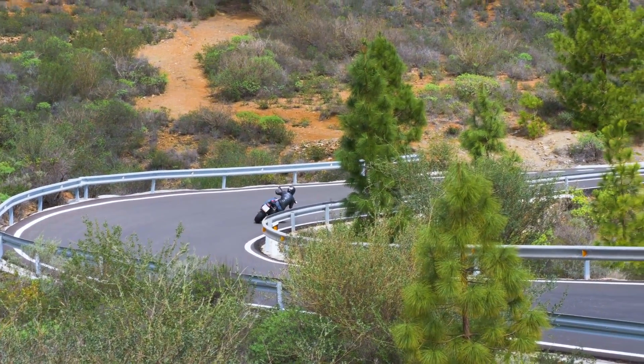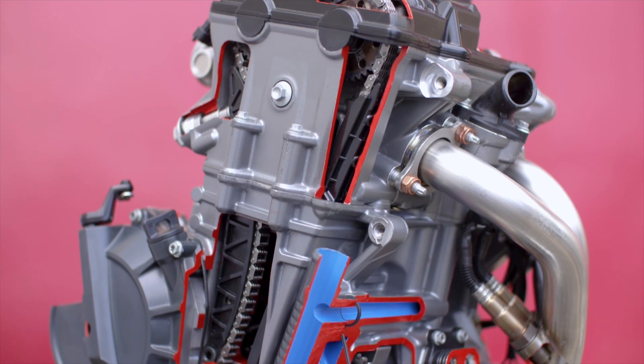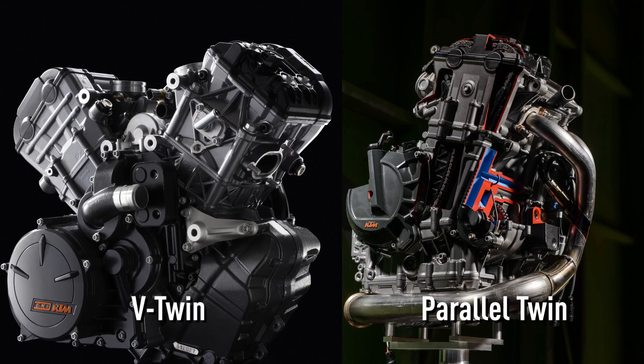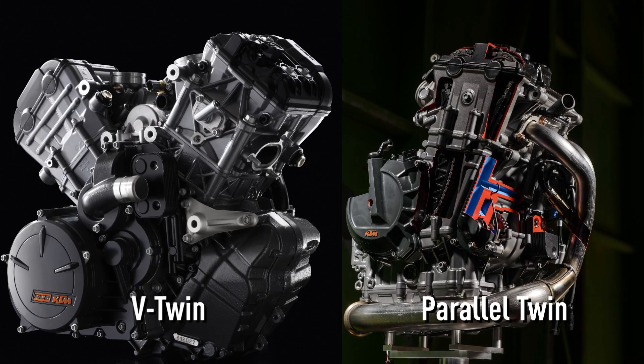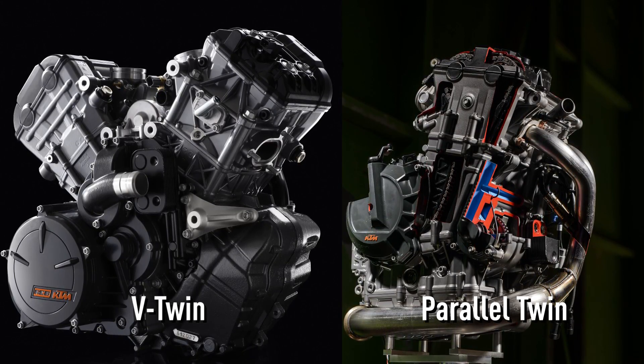V-twins have a lot of torque — you can get away with low RPM — and this bike has that characteristic, but it's a parallel twin. With a V-twin the second cylinder sticks out, whereas a parallel twin is much, much more compact.